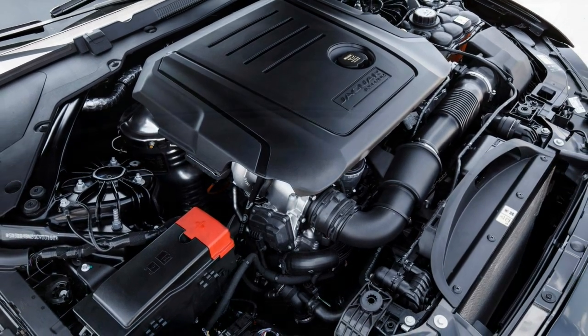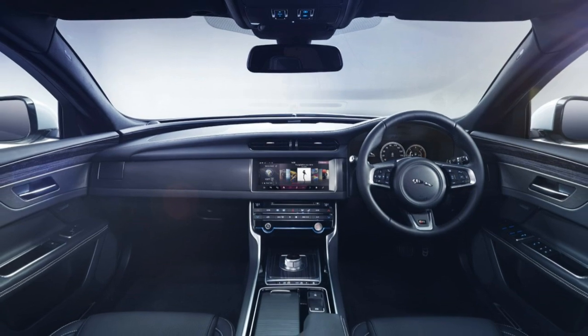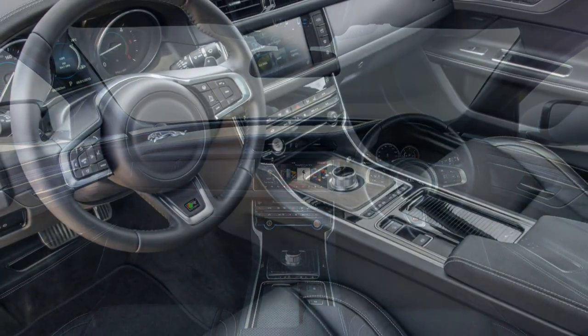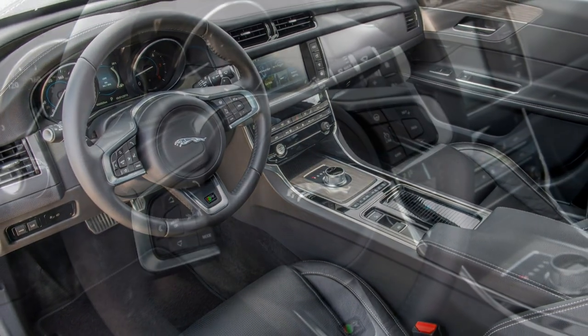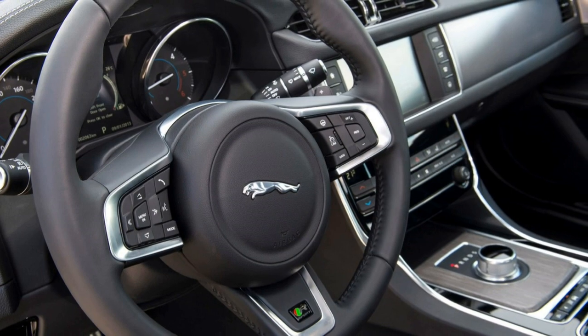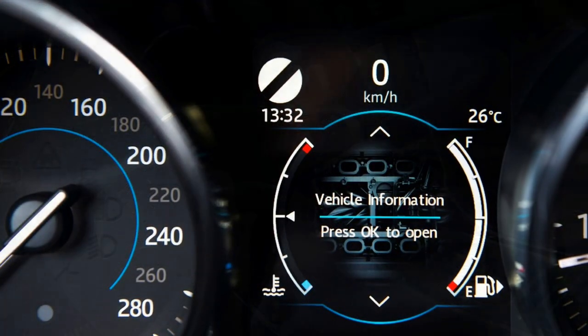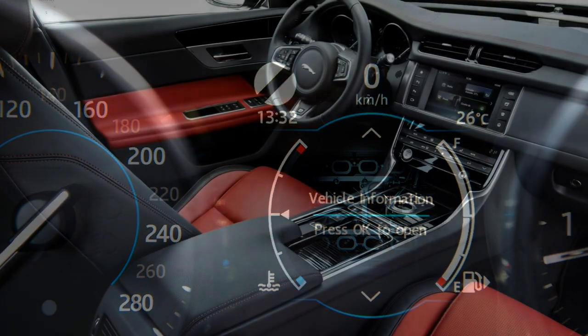Captivating performance isn't what the diesel XFs are all about though — low running costs are the focus. Choose the 163hp diesel with the standard 6-speed manual gearbox and rear-wheel drive, and Jaguar claims an average of 70.6mpg and CO2 emissions of 104g/km, one of the lowest in this segment for a non-hybrid powertrain.